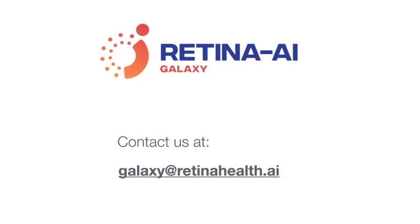For more information on the Retina AI Galaxy, please send us an email and someone will get in touch with you. The Retina AI Galaxy is an investigational device which has been validated in a prospective multi-center clinical trial in the U.S. It is currently being reviewed by the FDA for marketing clearance.